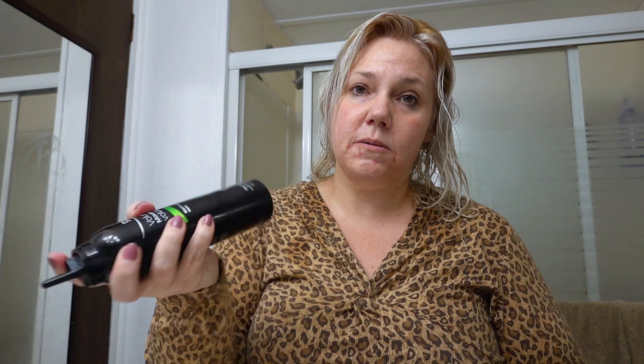Now I'm going to put the mousse in — I put just a dollop and that's more than enough for my entire head of hair. I focus the majority of it where I want lift, which is in the front, and I do it on the roots. I have not had an issue with greasy or oily looking hair from this — it soaks in and it's very lightweight.